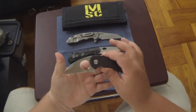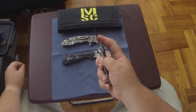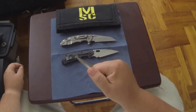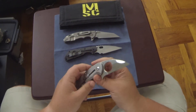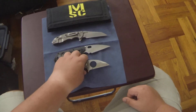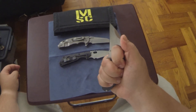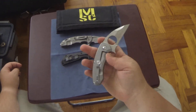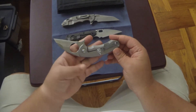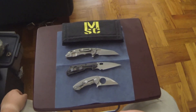Now we have my third wharncliffe — this is the Jason Brous frame lock Silent Soldier flipper. This thing flips like a dream. I love carrying this knife; I use it as my secondary EDC. The only knife I carry more than this is my Strider SNG spear point, but this gets about 50% pocket time. This is the most ergonomic knife I've ever held — unbelievable for EDC tasks, just such a great knife especially for the price point, and it has my two favorite things: titanium frame lock and wharncliffe.